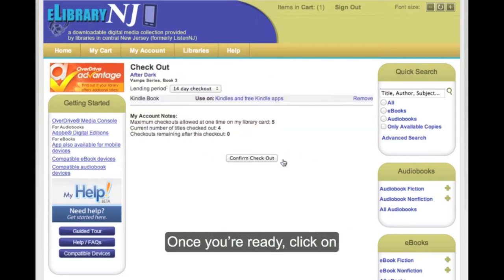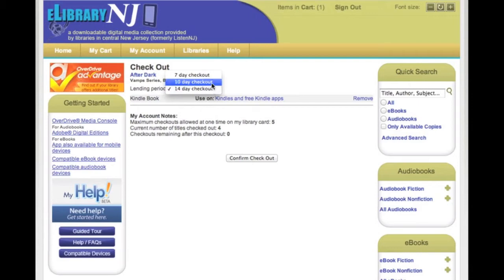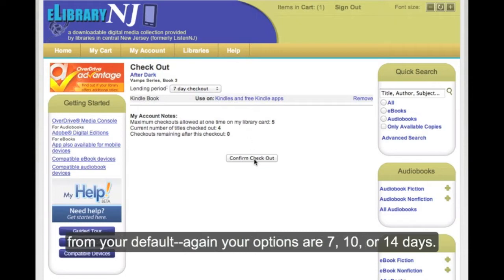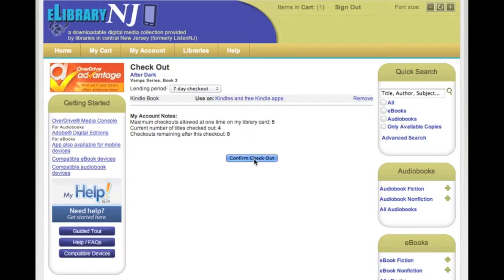Once you have selected your items, you can proceed to checkout by clicking on the button Checkout. Don't forget to select your lending period if it's different from your default — you have seven, ten, and fourteen days to choose from.